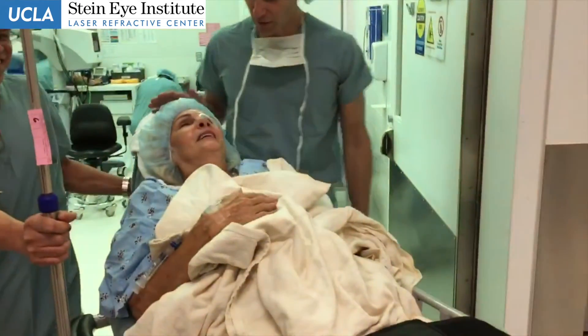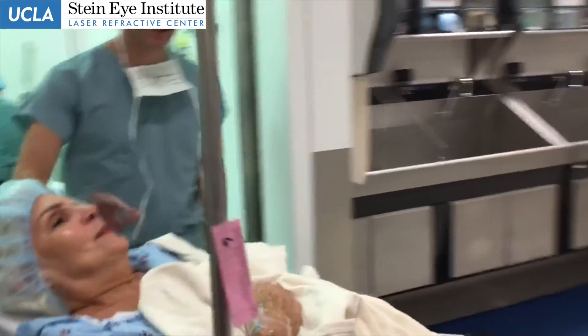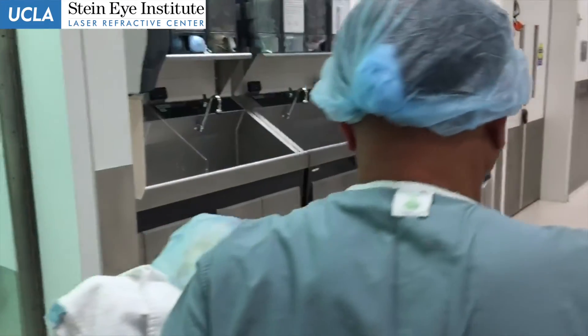I'll come see you in a few minutes. You did perfect. Congratulations. Thank you so much.